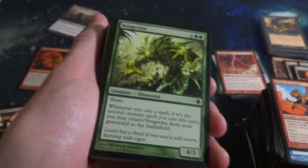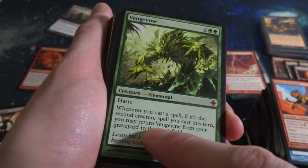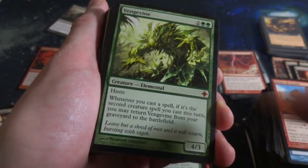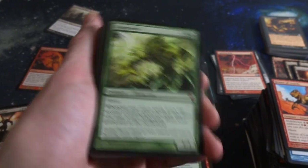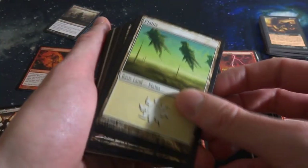Vengevine! I've heard of this one. Two and two green with Haste, it's a 4-3. Whenever you cast a spell, if it's the second creature spell you've cast this turn, you may return Vengevine from your graveyard to the battlefield. So pretty much it can recur from your graveyard if you cast two creature spells, and it has Haste so it can attack right away for four. Powerful card right there. Nice little collection, honestly.